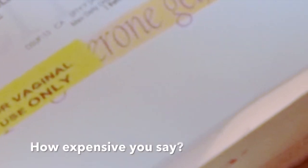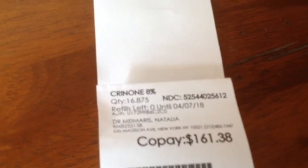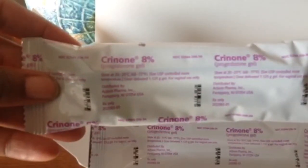They're kind of expensive, so I'm not going to show you a fully loaded one, but I'll show you as much as I can. That's my copay — U.S. dollars, folks. Baby making is not cheap. Here's what it looks like when you open the box. You have all of these lovely packets. There we go, mostly focused. It's progesterone gel, 8%. They're all nice and neat in there.